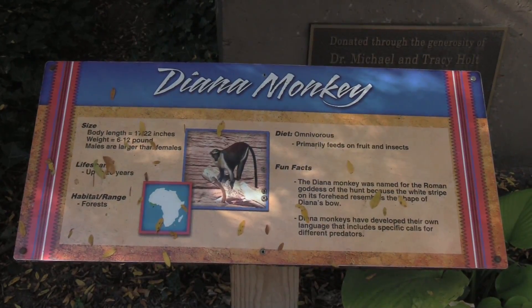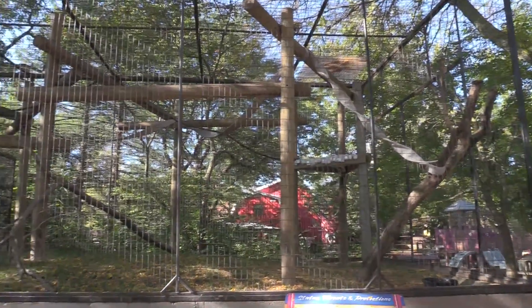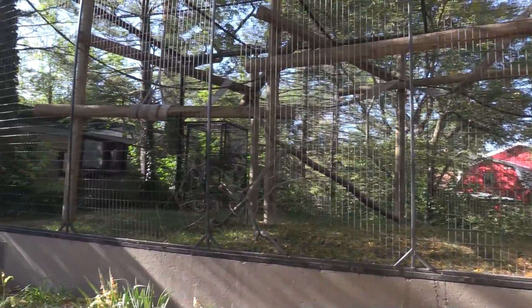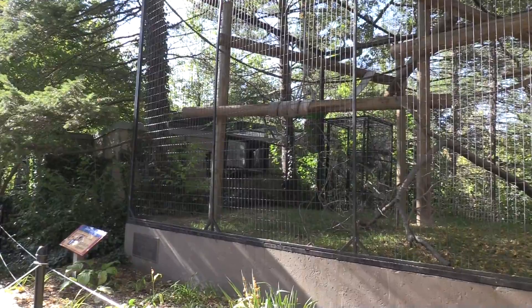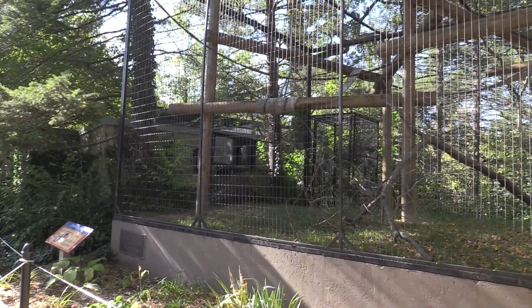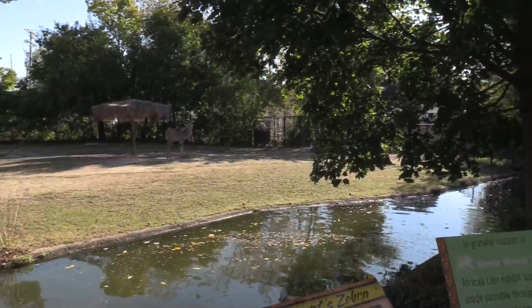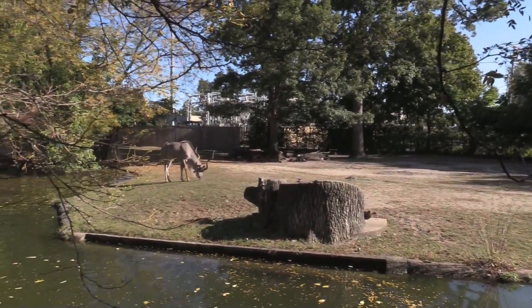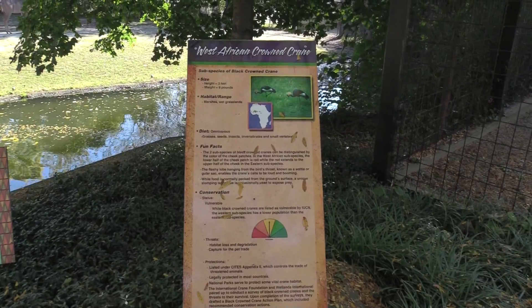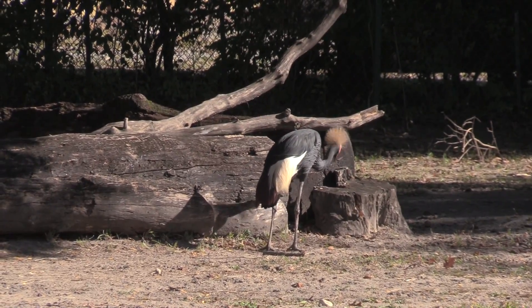We got the Diana Monkey — it's the Diana Monkey's habitat. It just went inside its night habitat. I'll check back a little bit later. We've got other animals over here, and we've got a West African Crown Crane.